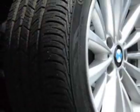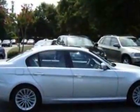Another great feature is that this vehicle uses diesel. Additional options for this vehicle include the titanium silver metallic exterior, heated front seats, satellite radio, iPod and USB adapter, grey Dakota leather seat trim, and the convenience package.